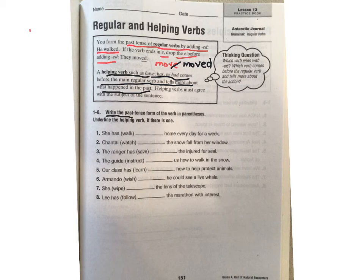Let's look at number one. Also, underline the helping verb if there is one. Remember our helping verbs up here at the top — we're looking for 'have,' 'has,' or 'had.' So if you see one of those, underline that as well. Number one: 'she has walked' — 'walk' is our verb that we're going to add -ed to. She has walked home every day for a week.